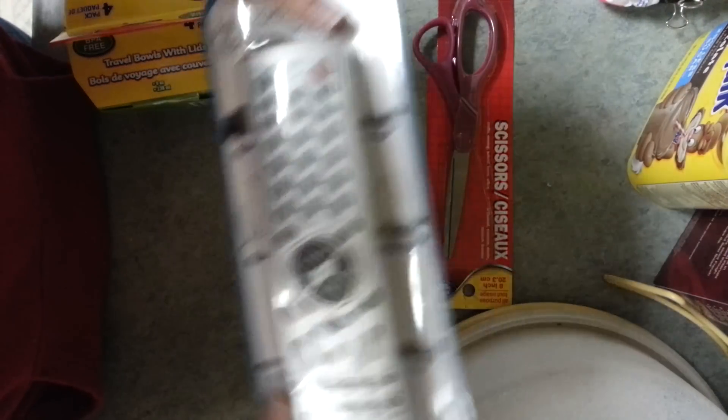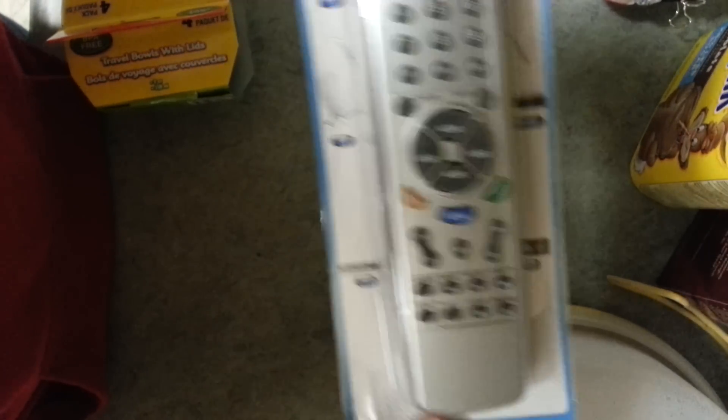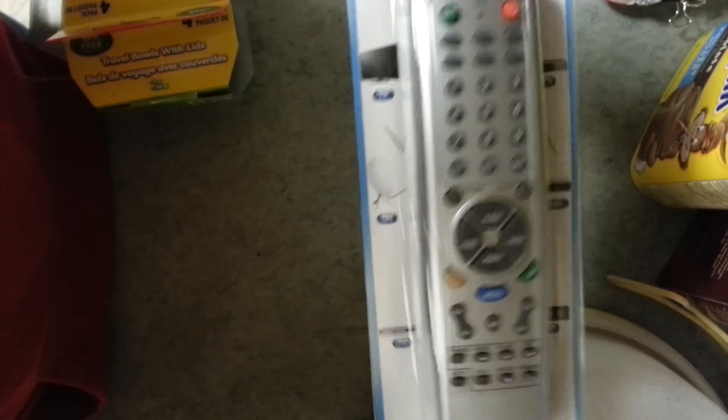I got some new scissors because ours are blown to crap. I found this universal remote, but we can't get it to work. I don't know if we're doing something wrong, but I think we'll try it again. For a dollar, couldn't complain.